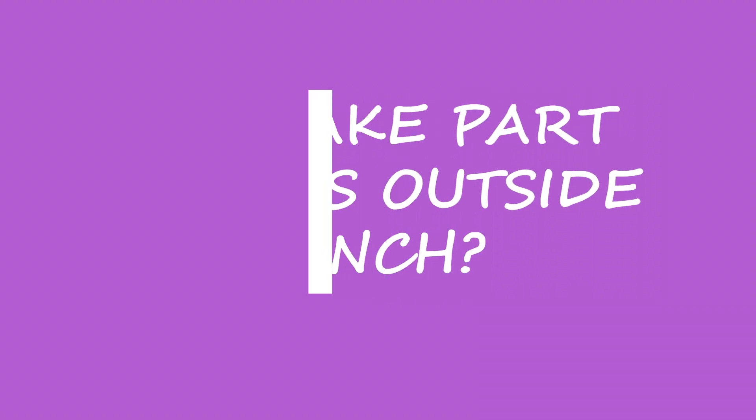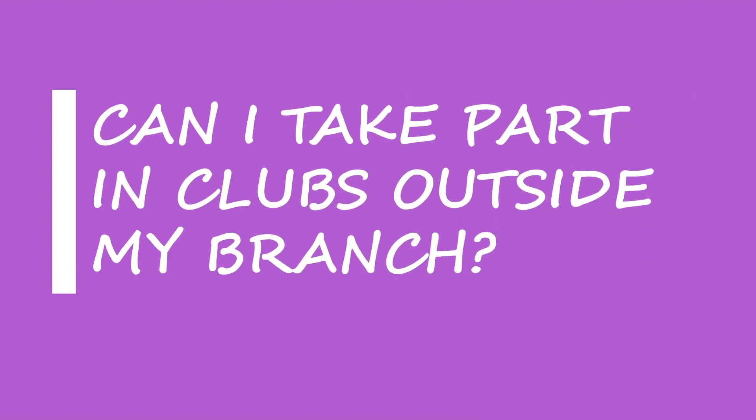The first question a lot of people have is: can I take part in a club which is not according to my major? Let's say if I'm a mechanical student, can I take part in a club that specializes in data science and other computer-centric fields? The answer to that is yes, you absolutely can. And vice versa — if you're a CSE student and would like to participate in a mechanical engineering-heavy club, it just depends on your interests and passion.